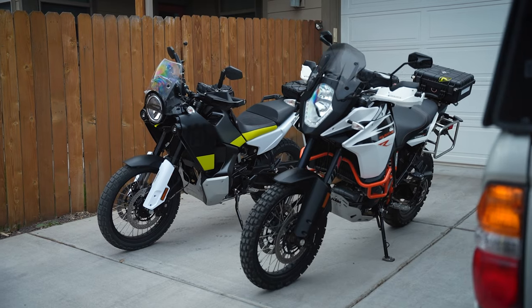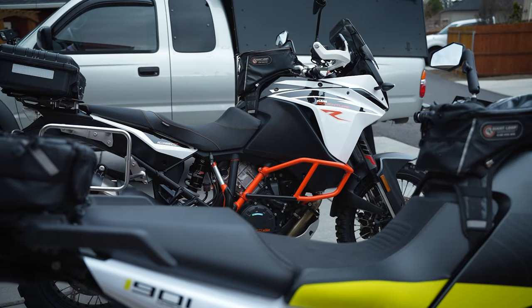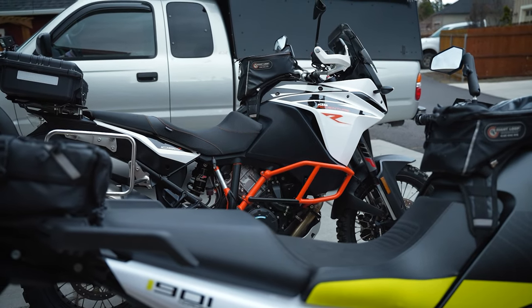It was also a lot smaller of a bike in person than I was expecting. When I saw it I was like, whoa, that thing's really small. Almost to the point where I was like, is this bike going to be enough? Is it going to have enough suspension travel? Am I too tall for it — I'm 6'2". It was a lot more of a tidier package than I was thinking, and it had been a long time since I had sat on an 890 Adventure R, so I had forgotten just what the size of this bike was.